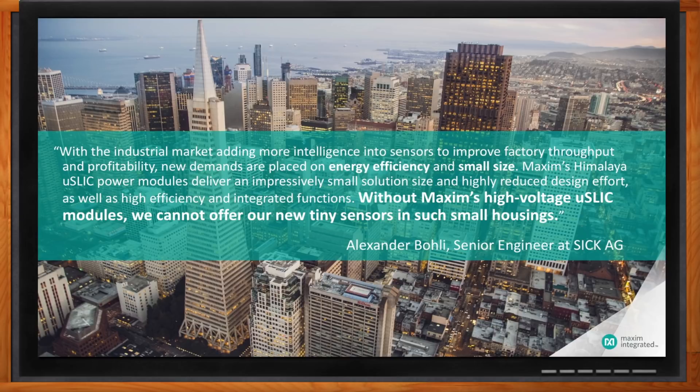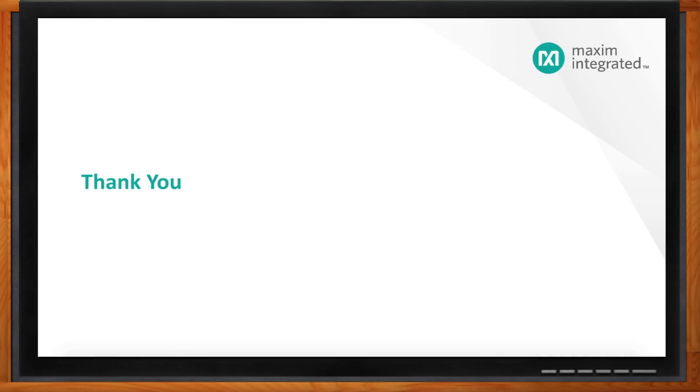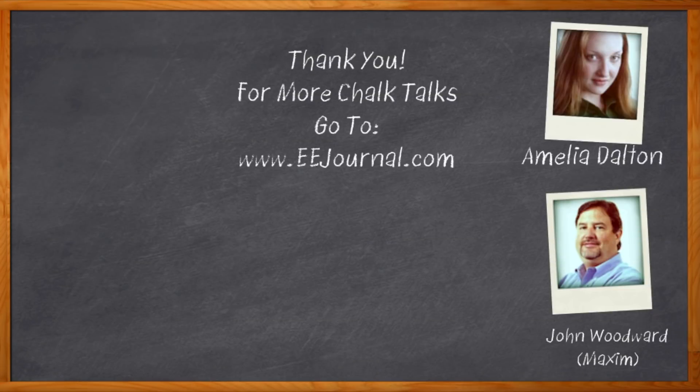I'm going to click that link right now and get more information about your slick solution. That's all I have time for today — thank you so much for joining me, John. Before we go, don't forget to click that link where you can find more information about Maxim's Himalaya Micro Slick solutions, the industry's smallest power modules. For Chalk Talk, I'm Amelia Dalton from eejournal.com. For more Chalk Talks, head over to the Chalk Talks section of EE Journal or check out YouTube — keyword: EE Journal.